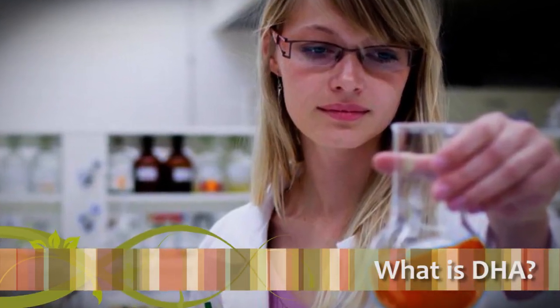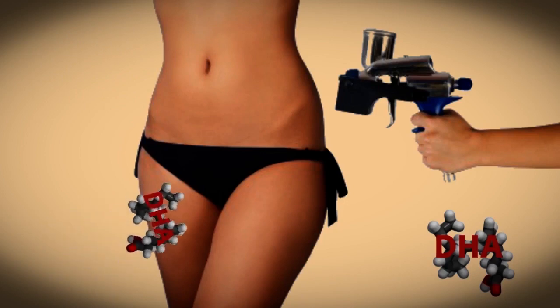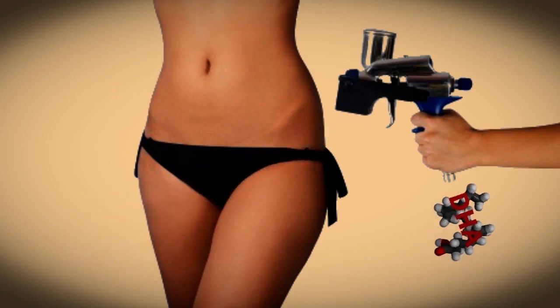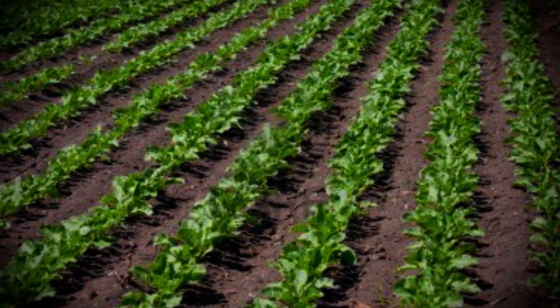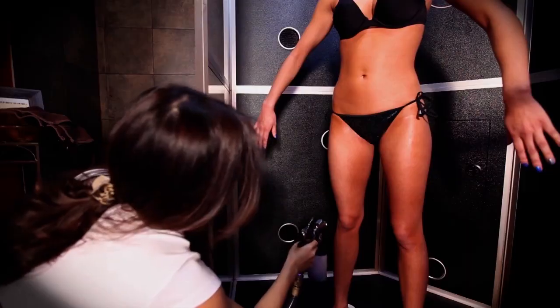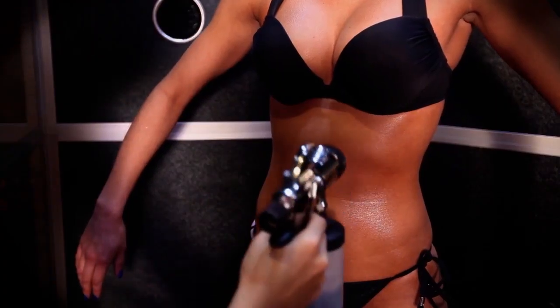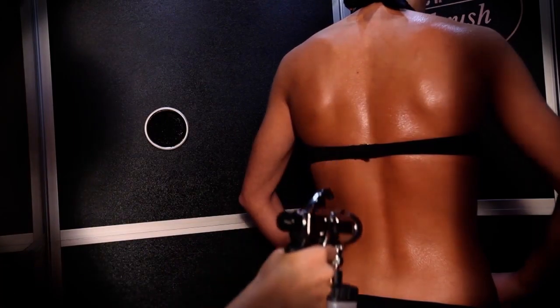Approved for use by the FDA in 1970, DHA is the main active ingredient in all sunless tanning products. Using chemicals derived from plant-based sources such as sugar beets and sugarcane, DHA is considered the most effective sun-free tanning additive. It has been approved by multiple medical associations and recommended as a safe, healthy alternative to sunbathing.